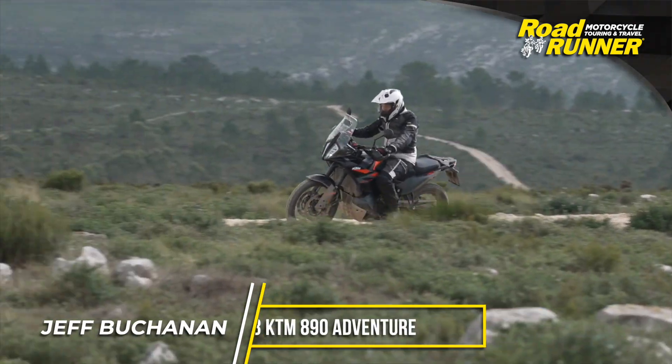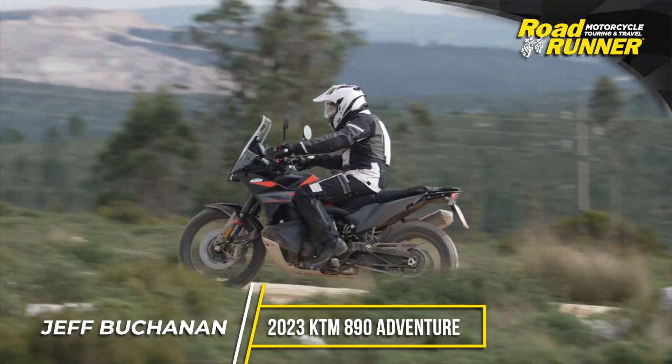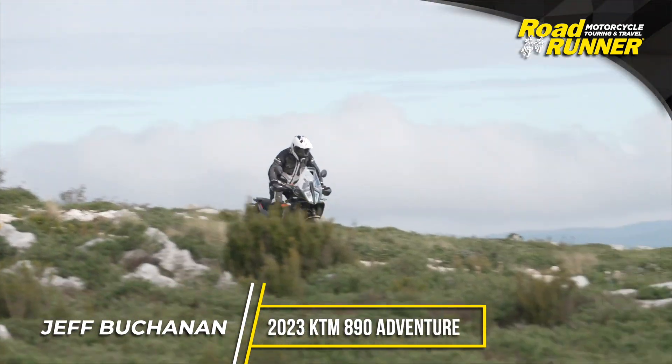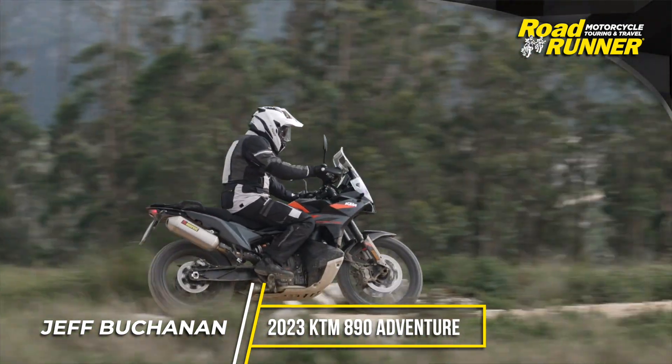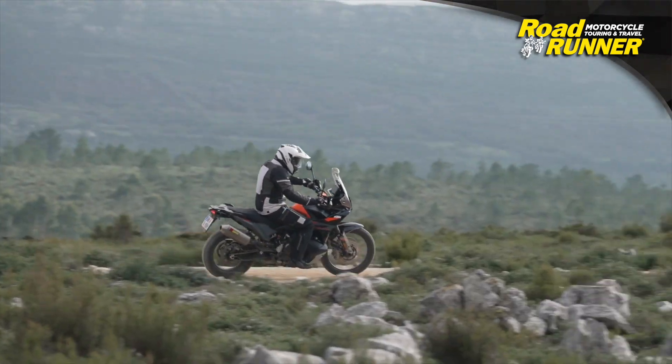The 2023 KTM 890 Adventure is redefining what a middle-class adventure bike is capable of. Borrowing design cues from their rally bikes, there's all-new bodywork with a low-CG fuel tank which straddles the engine, carrying 60% of its 5.3-gallon capacity between the rider's knees and feet.